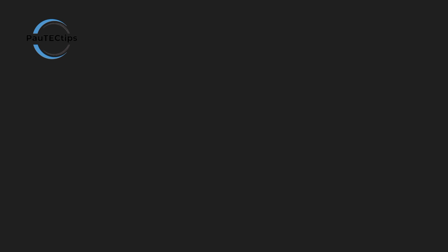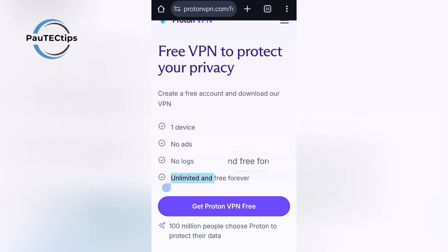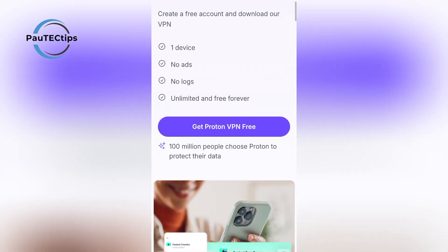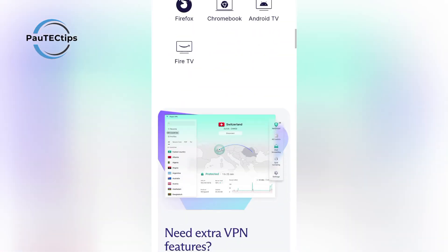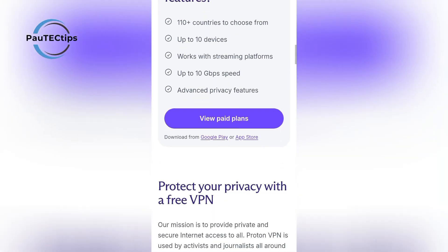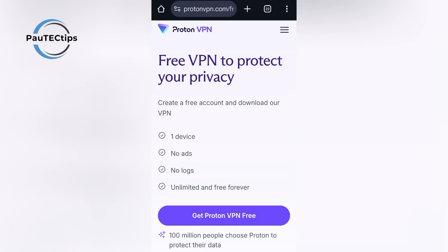First up, ProtonVPN Free. It's one of the only VPNs that offers truly unlimited data on the free plan — no bandwidth cap, no hidden tricks. You can connect to servers in the US, Netherlands, and Japan. ProtonVPN is also known for its strong encryption and no-logs policy, making it one of the safest free VPNs you can download in 2025. Visit their website in the description below to download it, or visit the app stores to install it on your mobile phone.